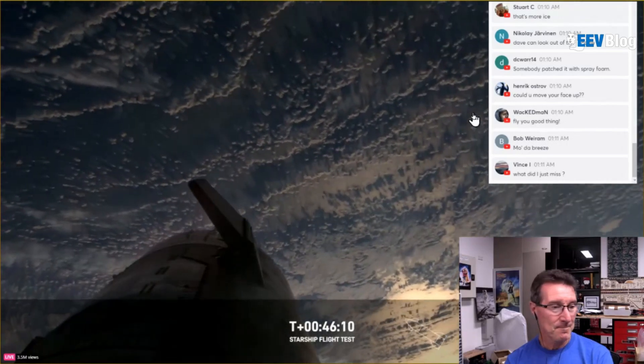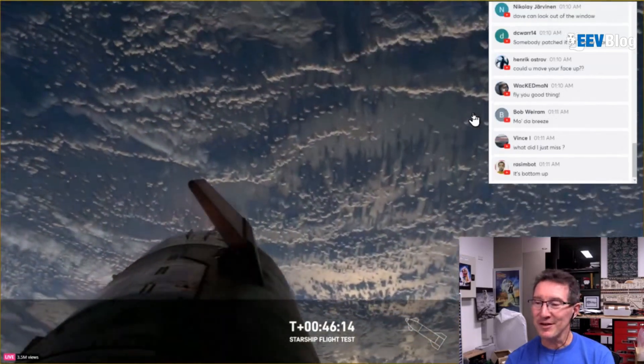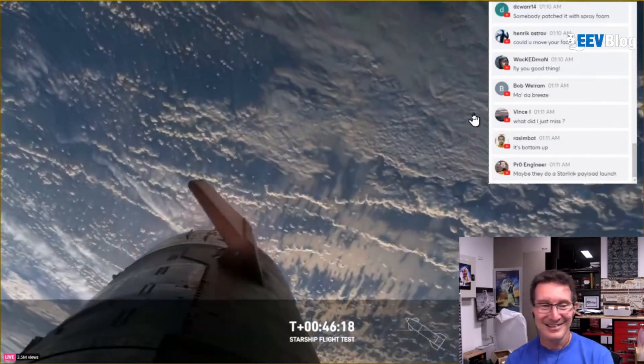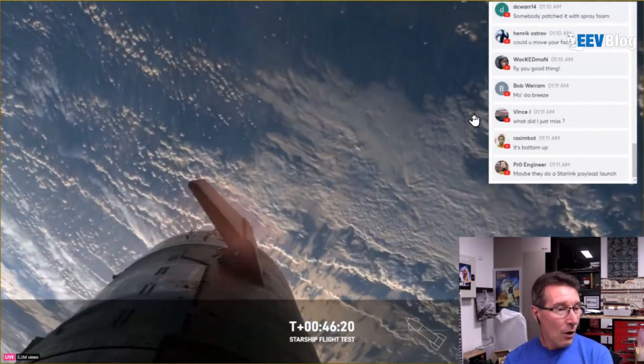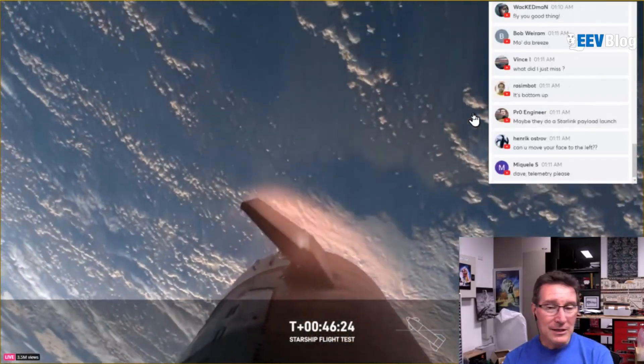Back from space — the camera is on the end of a flap. Starship has front flaps and rear flaps, so that's why the camera appears to move — because it's on the flap. Oh man, we can see the heating on those flaps as we're starting to enter the Earth's atmosphere.